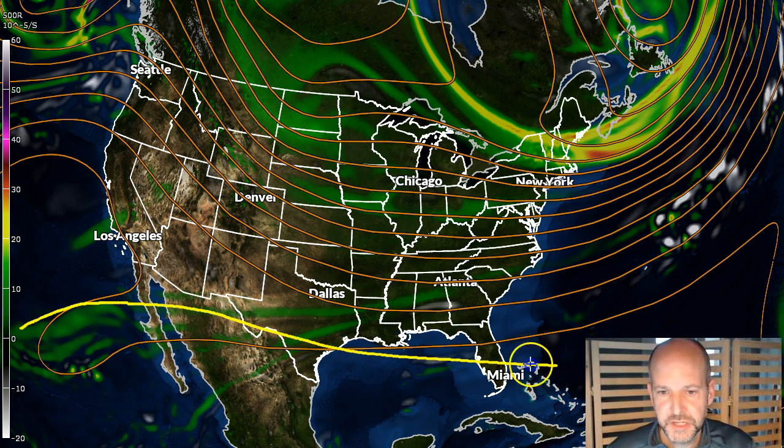We'll go to the European model — they're in general agreement in the setup with the GFS. This is the 500 millibar chart. This is what we look at at essentially about 15,000 feet up. We look up there in that range of the atmosphere to see where energy is. You get the southern branch of the jet stream here, the northern branch is right in here, and these little areas of green, yellow, and red are basically the disturbances in the jet stream.